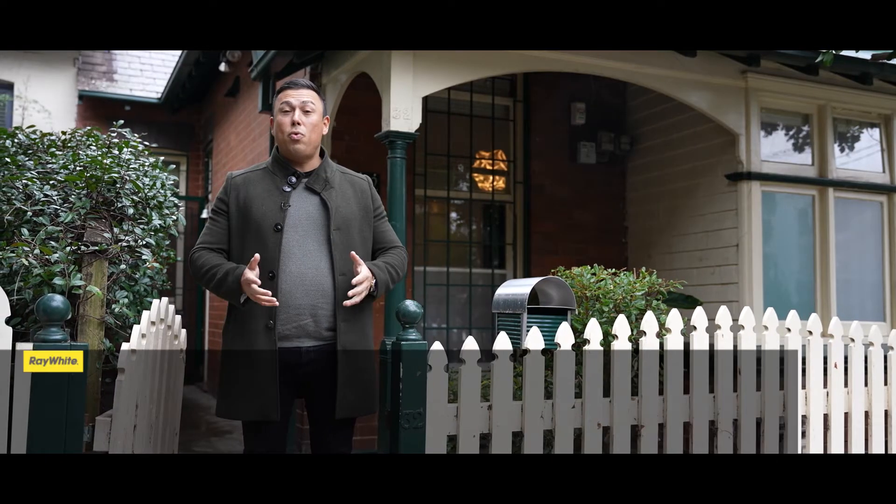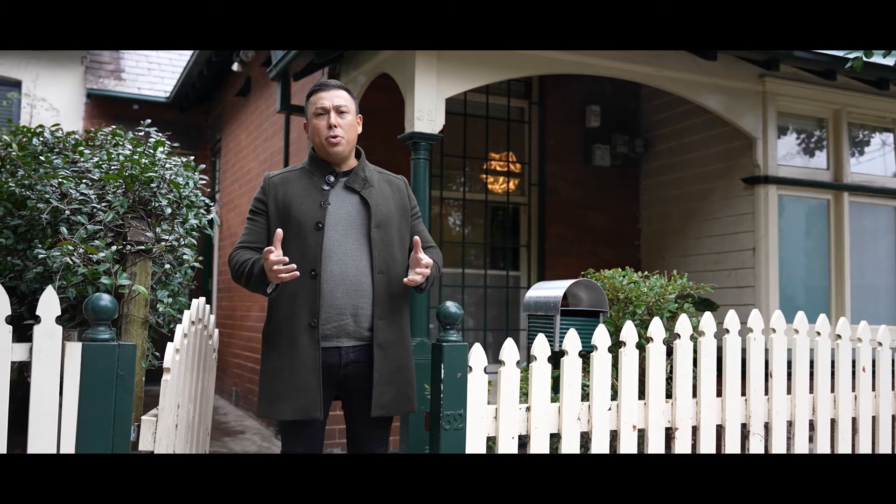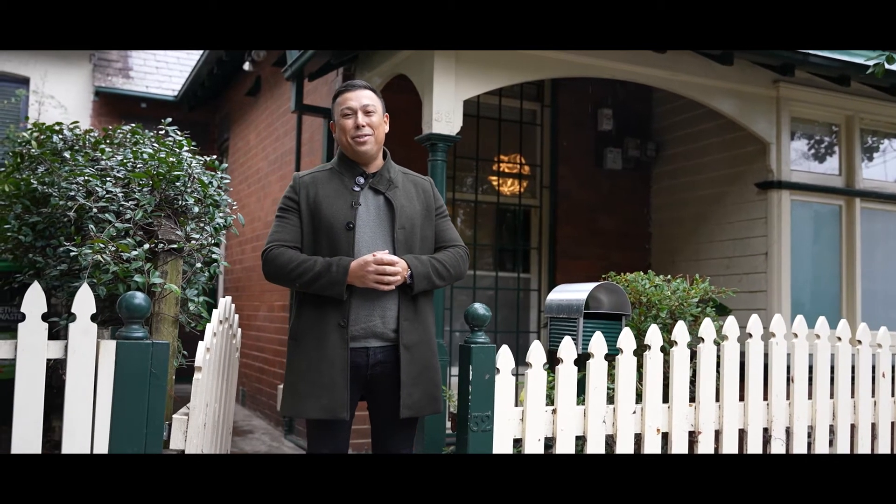Hi everyone, it's Erkin Erson from Ray White and here we are at 32 Simmons Street in Newtown, a beautiful two-bedroom home. Let's go take a look.